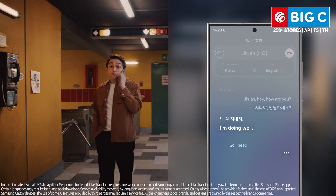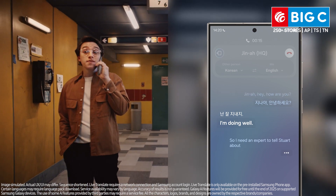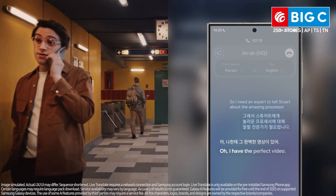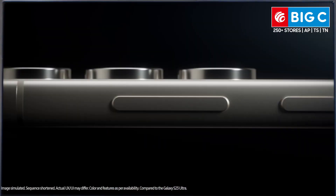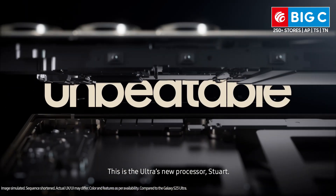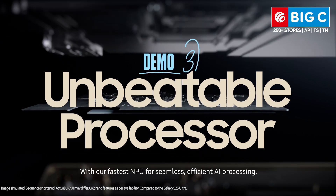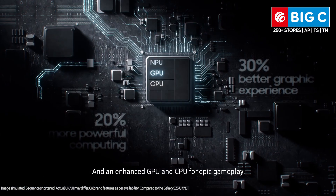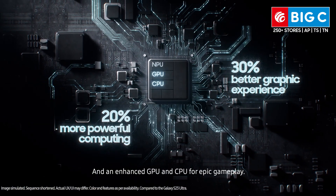So I need an expert to tell Stuart about the amazing processor. Oh, I have the perfect video. This is the Ultra's new processor, Stuart. With our fastest NPU for seamless, efficient AI processing. And an enhanced GPU and CPU for epic gameplay.